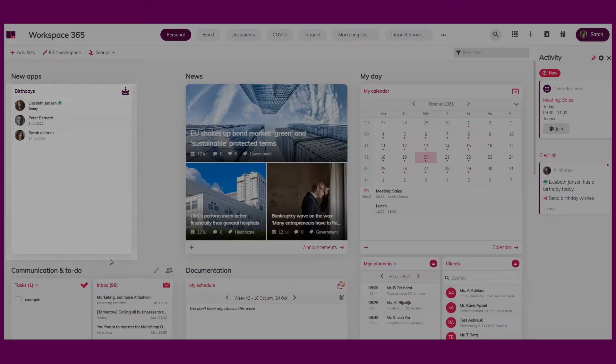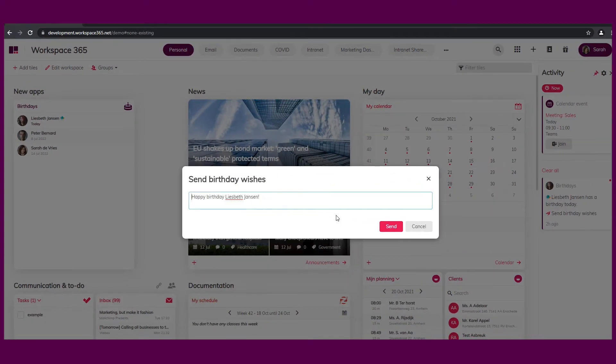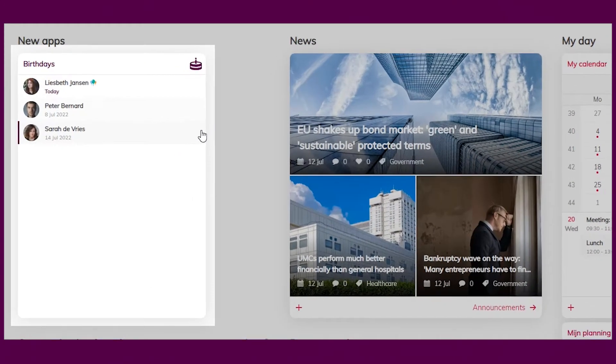Not long ago, we talked about how you can now congratulate your colleagues directly from the activity feed. With this new update, we have added a new option where you can congratulate your colleagues directly from the birthday tile in your digital workspace. When you send them birthday wishes, an icon pops up to show you that you've sent a message. This enables people within your organization to engage and stimulates making new connections.